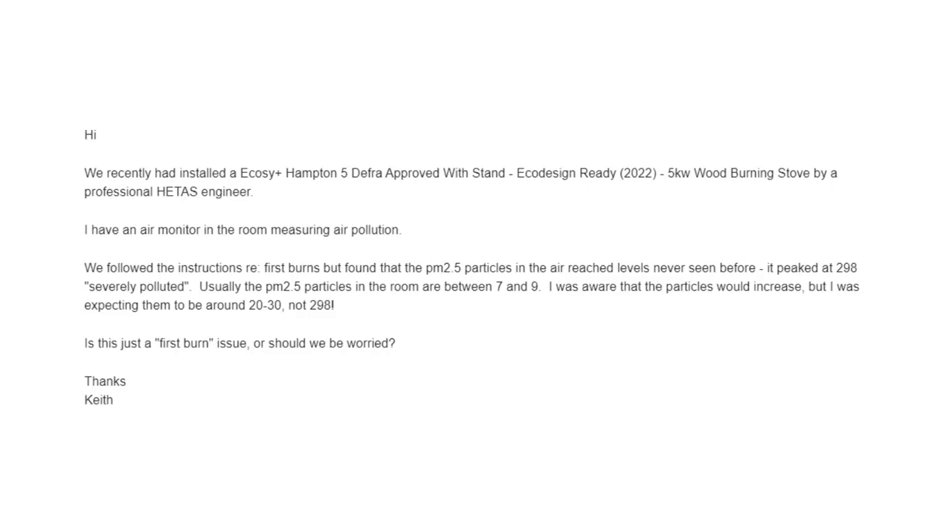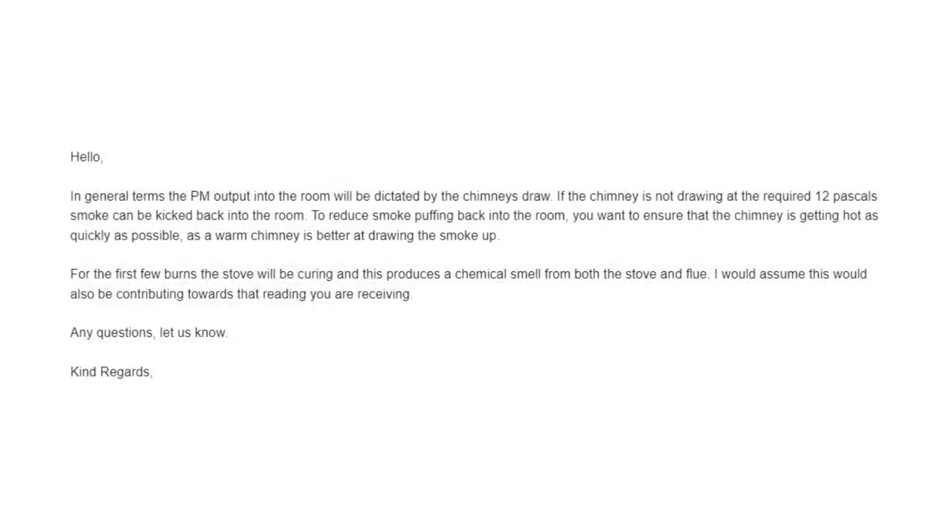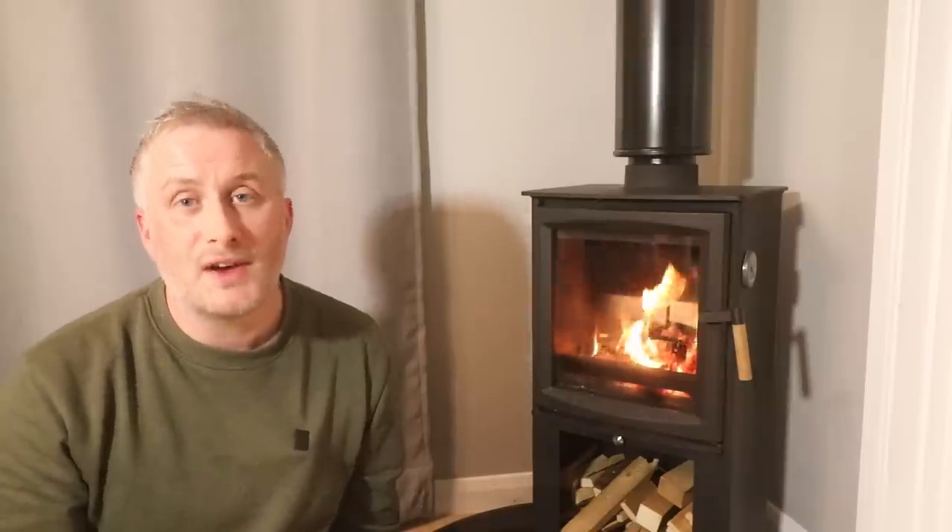I queried the results with the company that supplied our stove and they said the following: in general terms, the PM output into the room will be dictated by the chimney's draw. If the chimney is not drawing at the required 12 pascals, smoke can be kicked back into the room. To reduce smoke puffing back, you want to ensure the chimney is getting hot as quickly as possible, as a warm chimney is better at drawing the smoke up. Now in my opinion that advice conflicts a bit with the information in the manual about having gentle burns first, but it continues: for the first few burns the stove will be curing and this produces a chemical smell from both the stove and flue, which would also be contributing towards that reading.